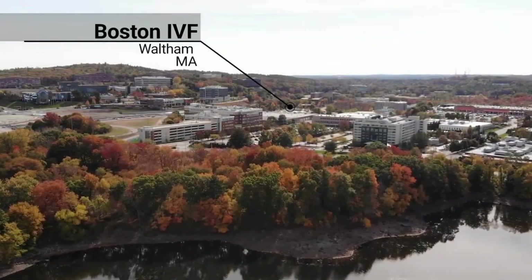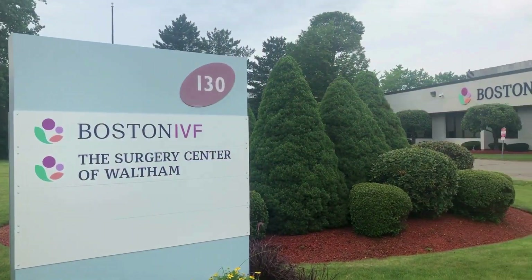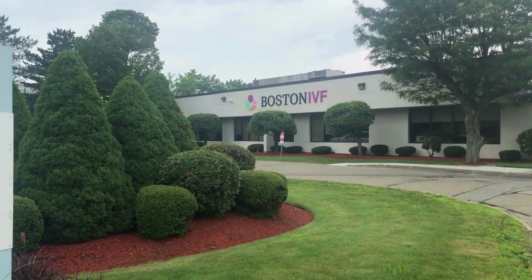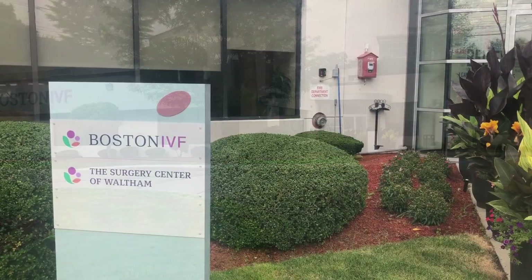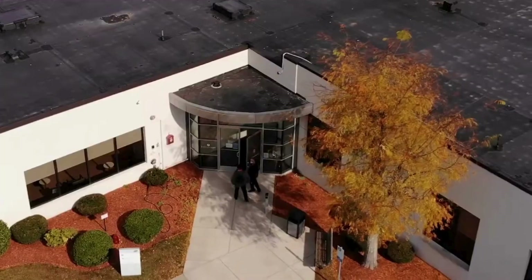At Boston IVF, our embryologists are more than scientists — they're essential partners in your journey to parenthood. Their expertise, precision, and care help bring you one step closer to your dream of building a family.